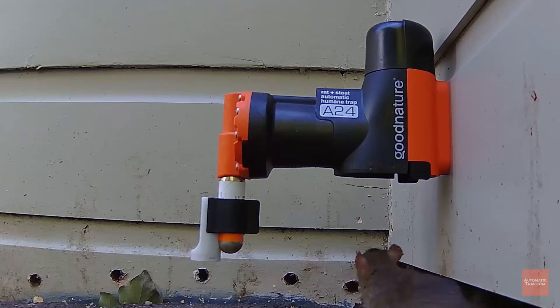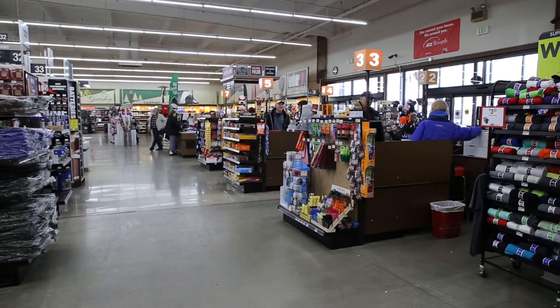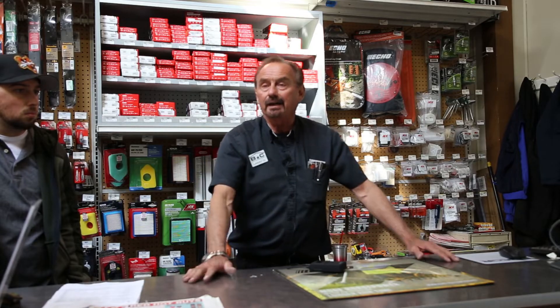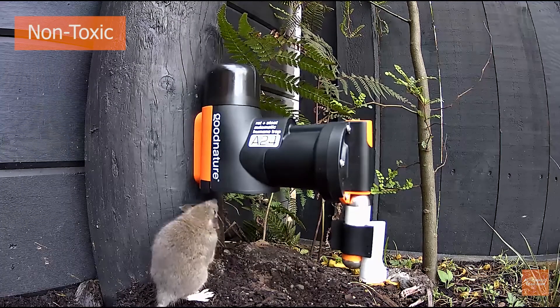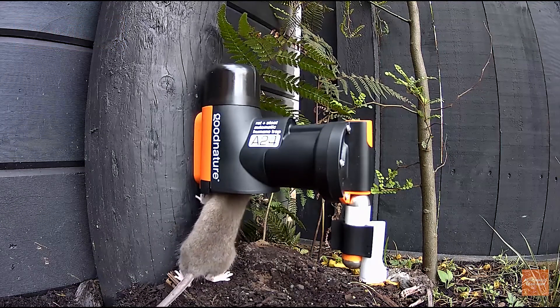What the customers like about the trap is that it's a 24-7 system. We have a lot of farmers, we have a lot of people that have chicken pens. They like the fact that they can go out there and they don't have to be cleaning out traps. Most of our clientele and customers are very environmental, so the fact that it removes rodents without poison, they really like that.